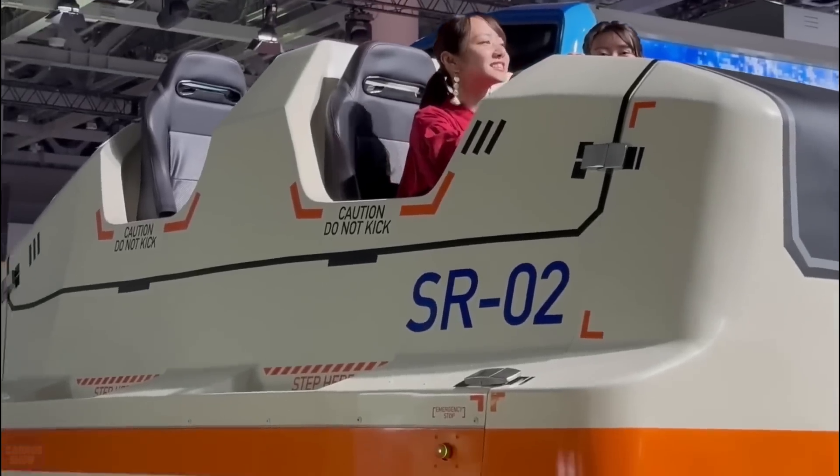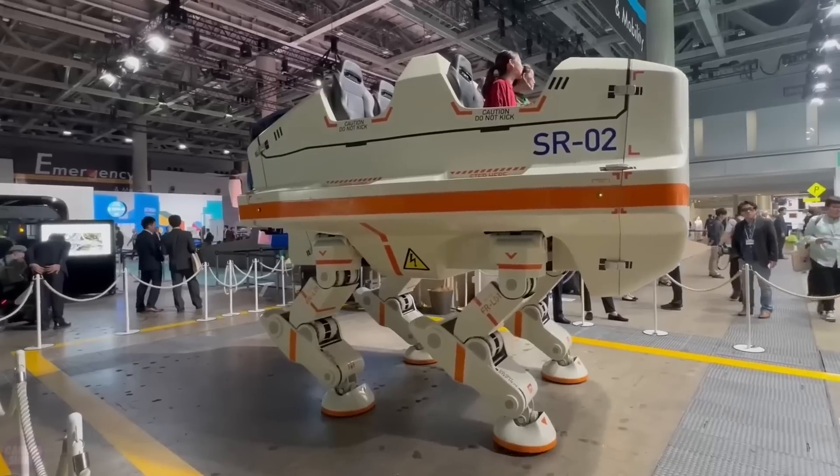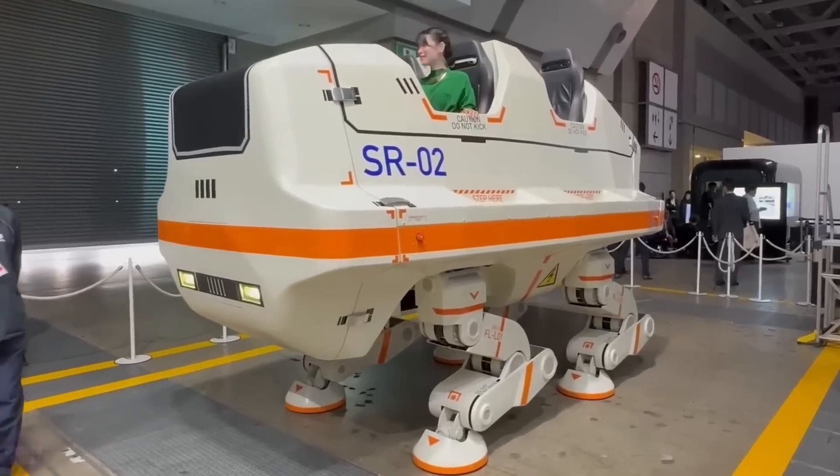The Japanese displayed a bus with legs that resembles something out of Star Wars. Not much is known about this project yet, although it seems unlikely that we'll see it on the roads. But this is Japan, and here almost anything is possible.